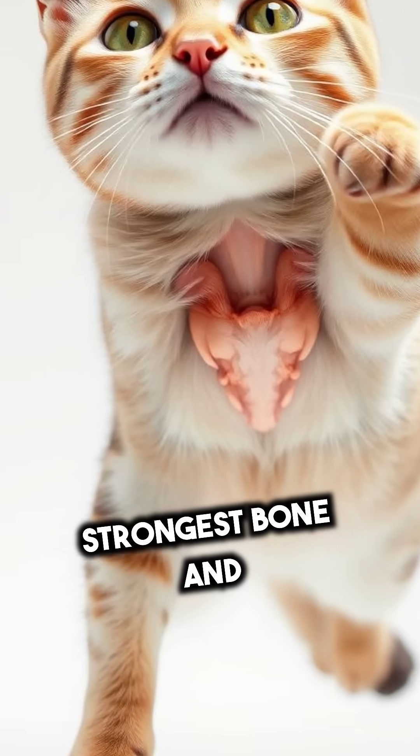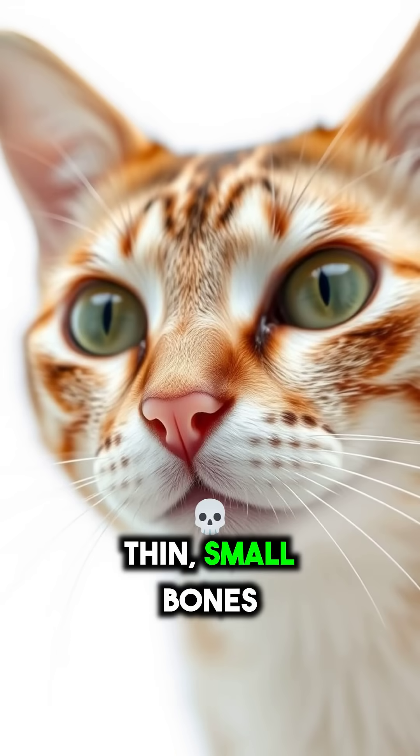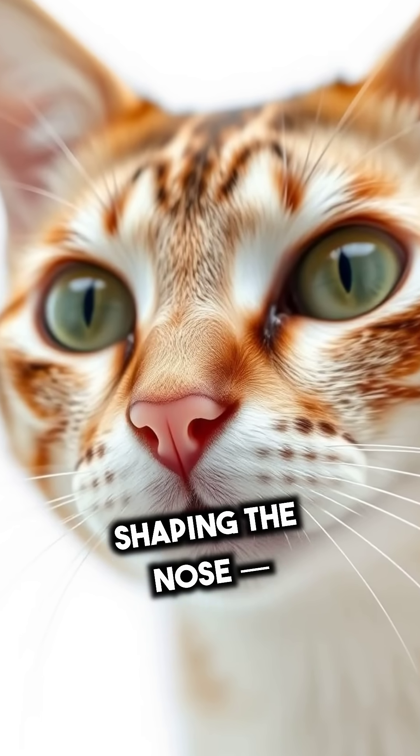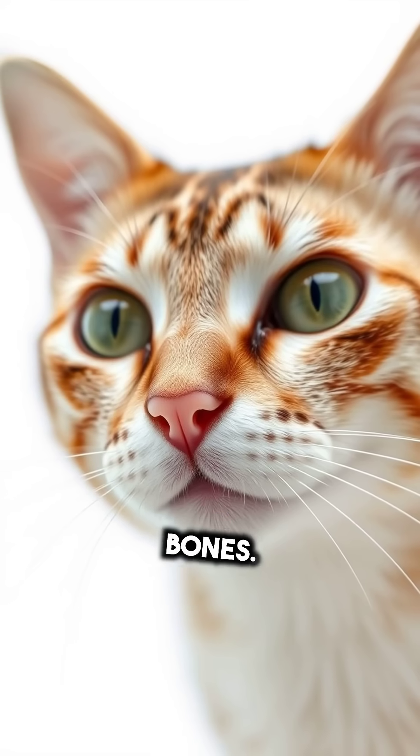The femur is the strongest bone and supports the body during jumping and running. Thin, small bones shaping the nose — fragile but important for breathing — are called the nasal bones and are the weakest bones.